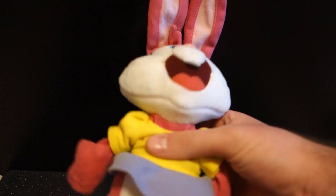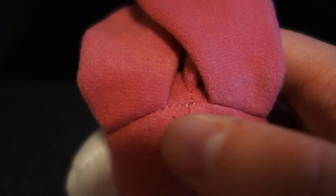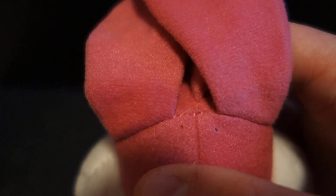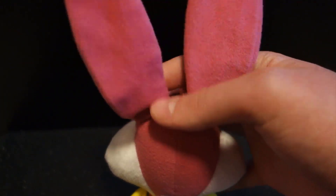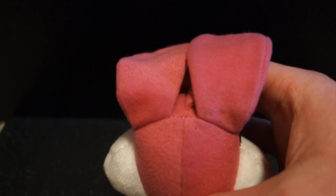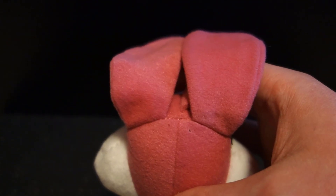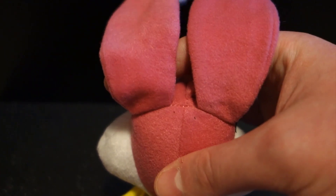Unfortunately, this plush did not come with her paper tag. But I'm pretty sure she does have a gold hang string — as you can see on the top back of her head, there are two holes. So I'm assuming she probably did have a golden hang string at some point, since that's something most Sega plushes had at the time. The original seller must have cut it off, so mine doesn't have that.